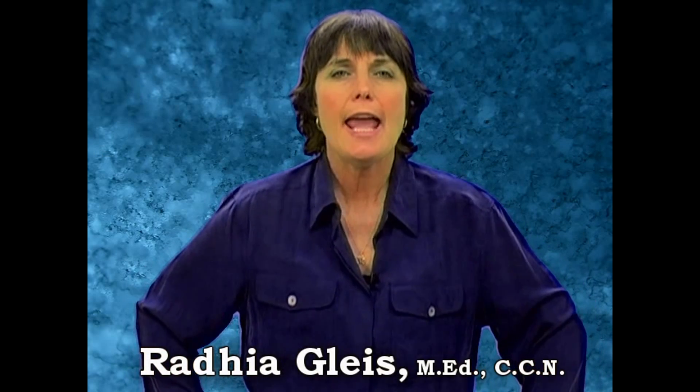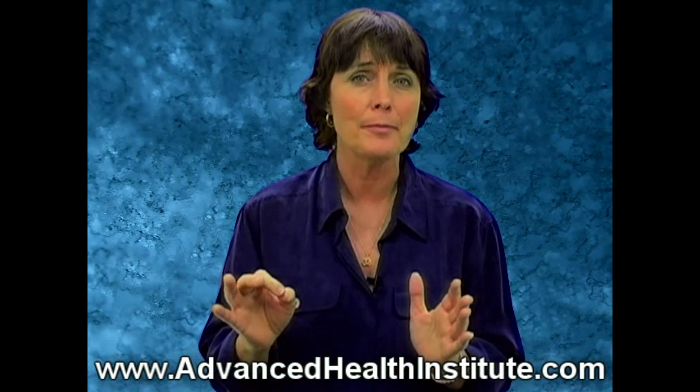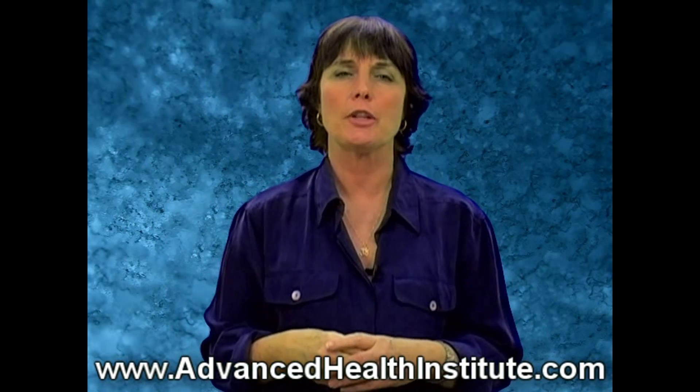Hi, I'm Radia Glees. I'm a certified clinical nutritionist. If you've been following along, we're actually in Category 6 in our metabolic assessment questionnaire. If you don't know what I'm talking about, visit my website, which is advancedhealthinstitute.com, and go and fill out the metabolic questionnaire.